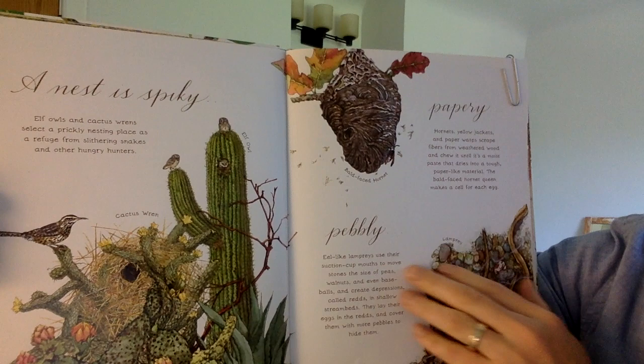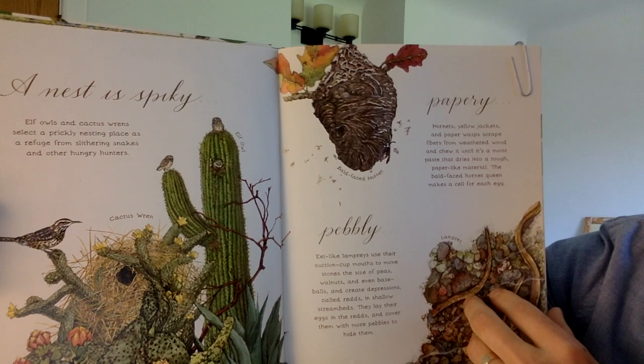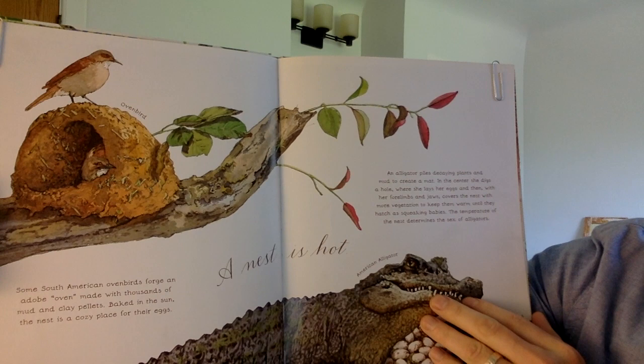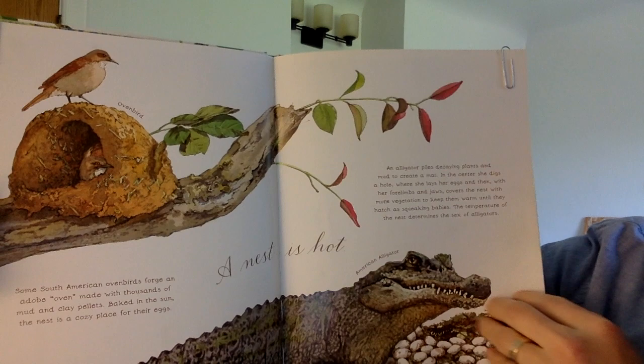A nest is spiky. Elf owls and cactus wrens select a prickly nesting place as a refuge from slithering snakes and other hungry hunters. A nest is hot. Some South American oven birds forge an adobe oven made with thousands of mud and clay pellets. Baked in the sun, the nest is a cozy place for their eggs.